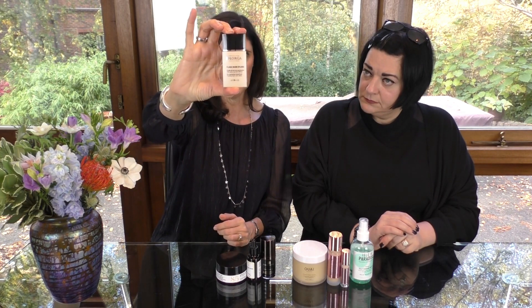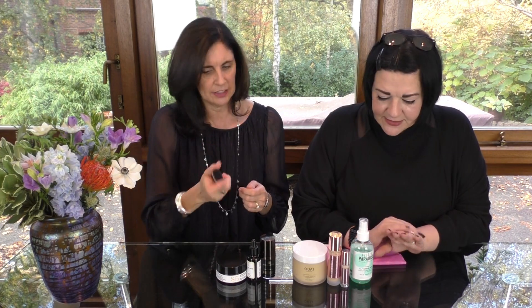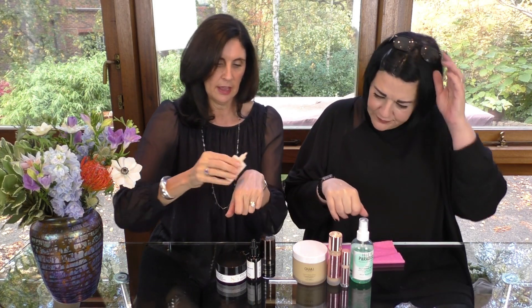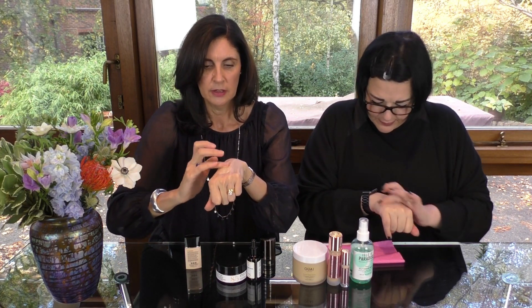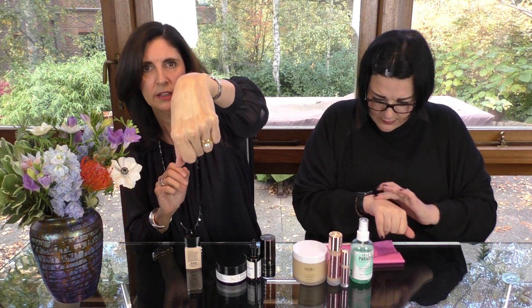I was looking for something that did both jobs — a color cosmetic with a good SPF. By coincidence, Filorga, a brand we both love because it has a lot of clinical research behind it, is a French brand. This is called Flash Nude — it's an SPF 30 makeup with a tint, and you use it as you would a foundation. It does warm to your skin tone. This is shade 01 medium.